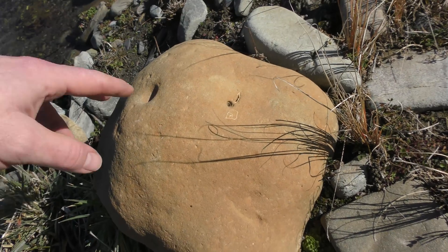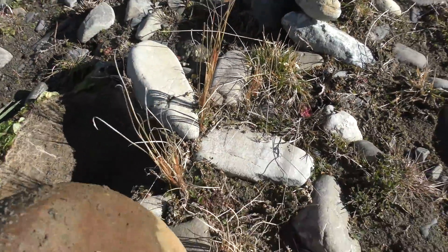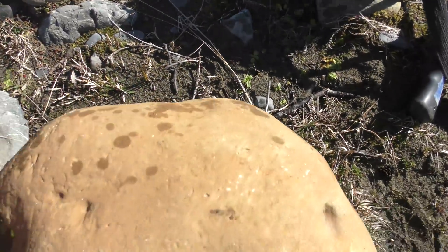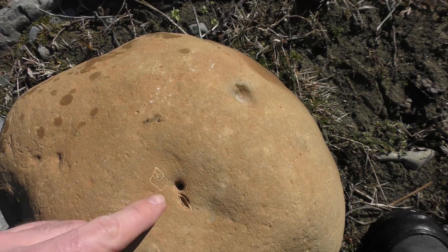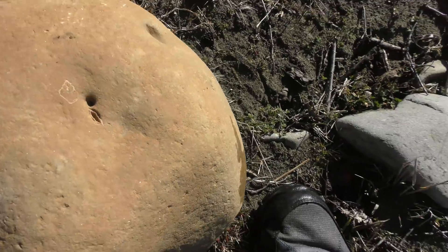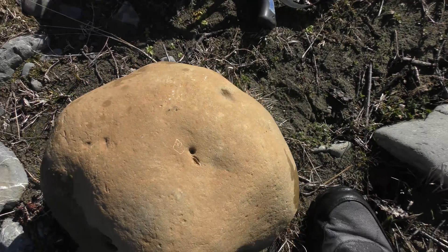Here we go — I think this is a concretion and there's a shell inside there. Nothing else that I can see, but that's a definite shell in there. So maybe they could form around bone. I'll keep an eye out for these concretions and see if we find anything with bone in it.